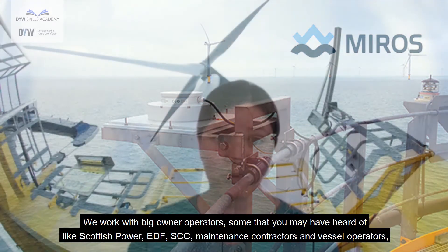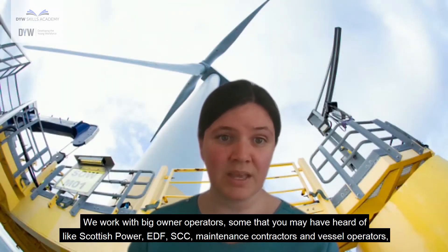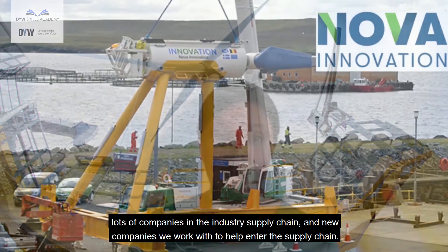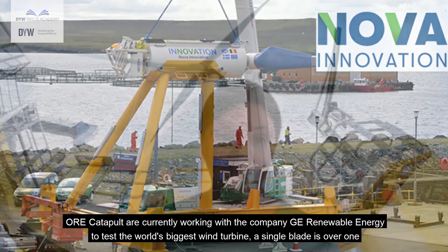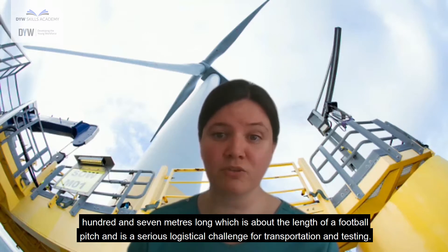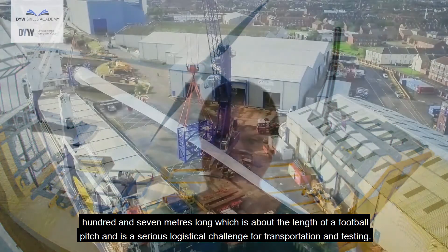We work with big owner operators, some that you might have heard of like Scottish Power, EDF, SSE, maintenance contractors and vessel operators, lots of companies in the industry supply chain and new companies we work with to help enter the supply chain. ORE Catapult are currently working with GE Renewable Energy to test the world's biggest wind turbine. A single blade is over 107 metres long, which is about the length of a football pitch, and is a serious logistical challenge for transportation and testing.